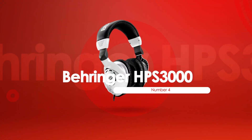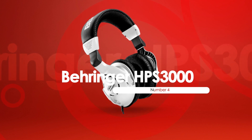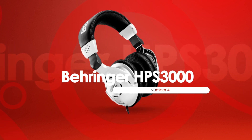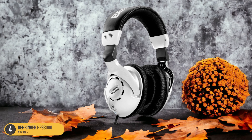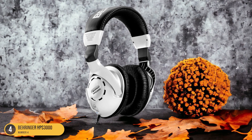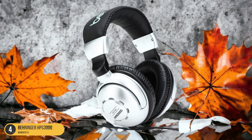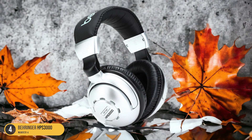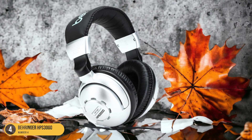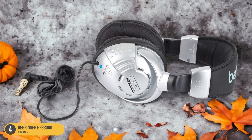At number 4, we have the Behringer HPS 3000 Studio. With remarkable sound quality and impressive durability, the Behringer HPS 3000 headphones are a go-to choice for studio professionals and music enthusiasts alike. These headphones deliver excellent audio performance, making them ideal for critical listening and studio work. The sound reproduction is clear and detailed, allowing you to hear nuances in your music that might go unnoticed with lesser headphones.